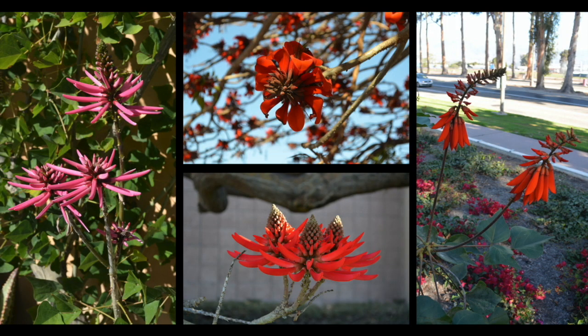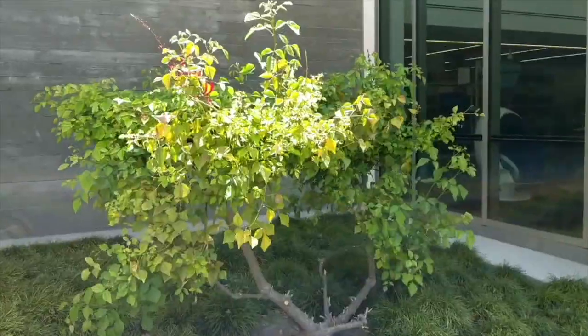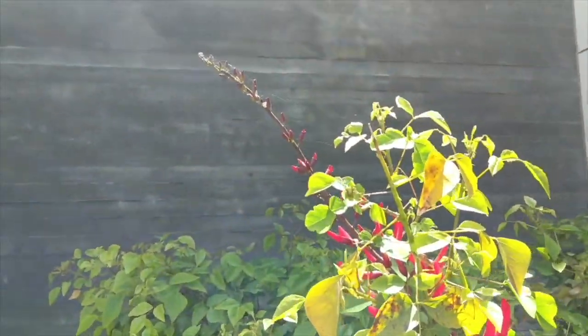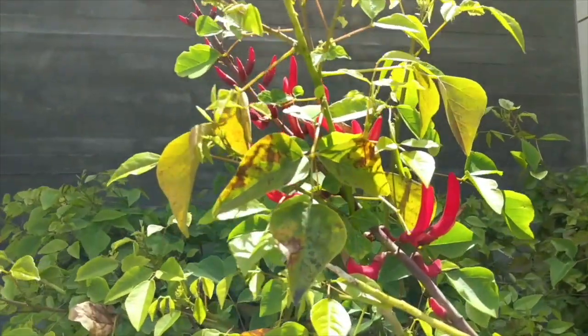They are distributed throughout tropical and subtropical regions worldwide, from Hawaii to South America and Africa to Australia. This is because their buoyant seeds can disperse through the ocean.